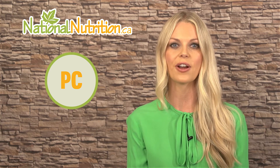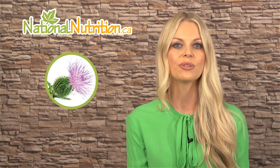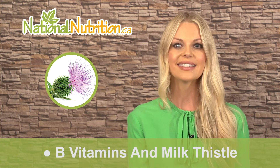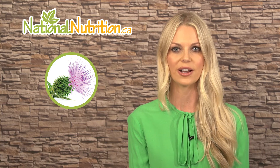Otherwise, phosphatidylcholine is available in capsules or soft gels. Doctors practicing complementary medicine recommend phosphatidylcholine for MS and fatty liver disease. Take phosphatidylcholine with inositol for brain health, or take it with B vitamins and milk thistle for liver support.